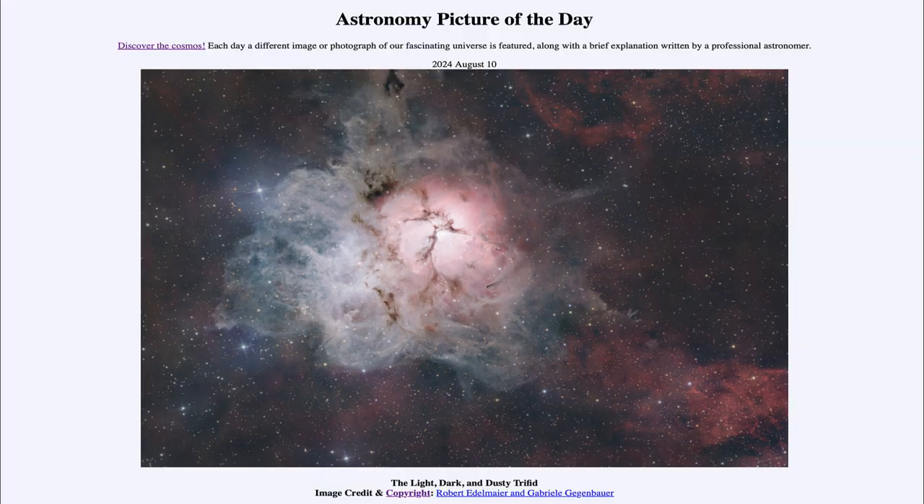So that was our picture of the day for August 10th of 2024, titled The Light, the Dark, and Dusty Triffid. We'll be back again tomorrow for the next picture, previewed to be animation in space. We'll see what that is about tomorrow. Until then, have a great day everyone, and I will see you in class.